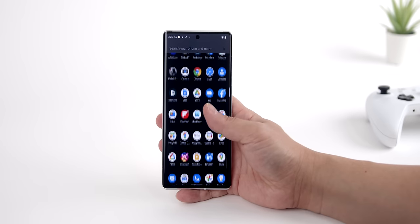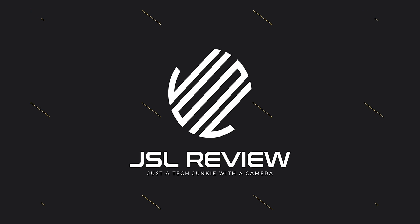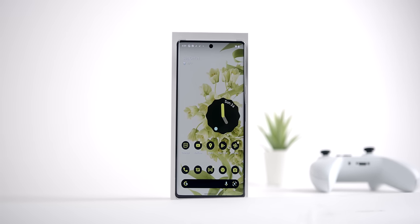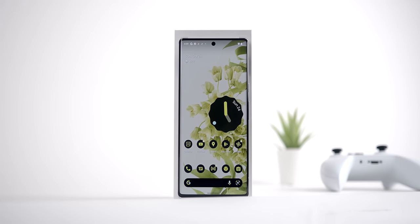My name is Jason and this is the Google Pixel 6 Pro. Today we're taking a full in-depth look at one of the most exciting phones of the year, the Google Pixel 6 Pro.